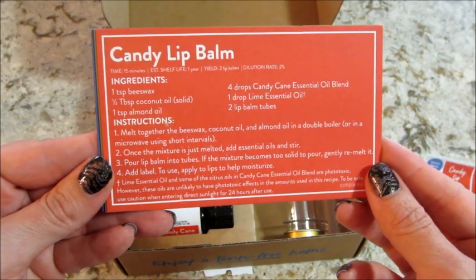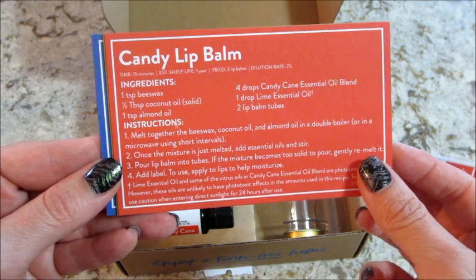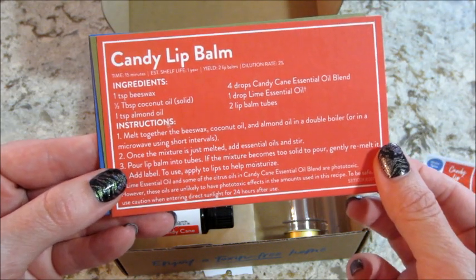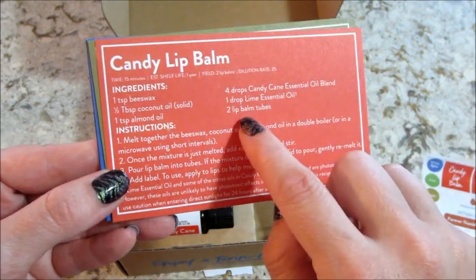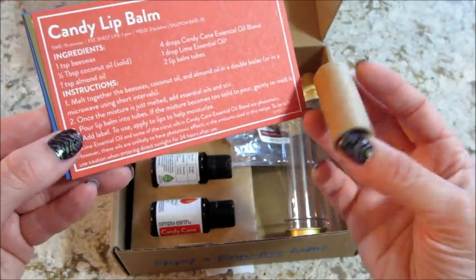Next is the candy cane lip balm - that sounds amazing! It includes two lip tubes, so that is some of the little extra goodies in there.